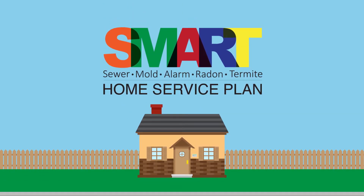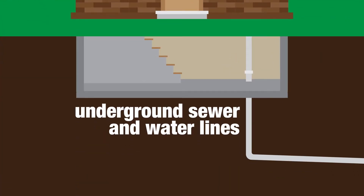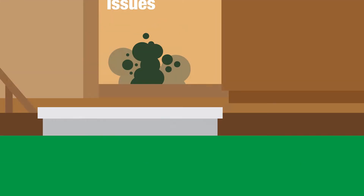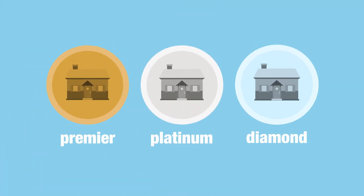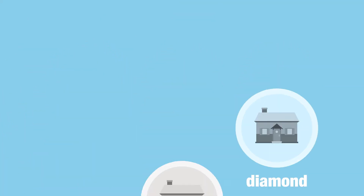Our SMART Home Service Plan covers your underground sewer and water lines, any visible mold issues, alarm and low voltage wiring, radon levels, and wood-destroying insect infestations. With three plans to choose from, we're confident that you'll find one that fits well within your household budget.